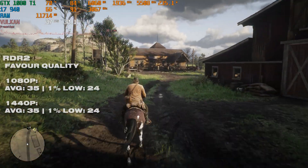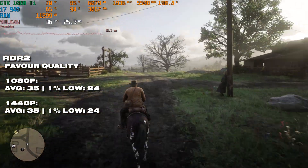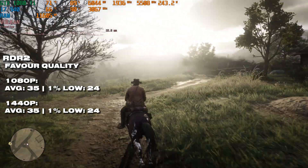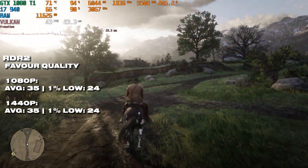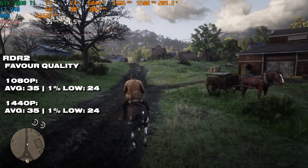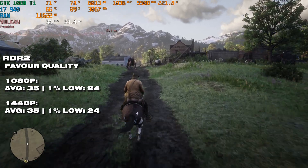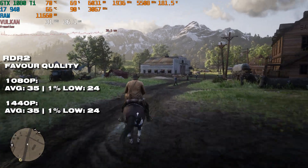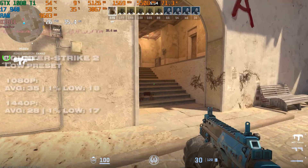Red Dead Redemption 2 looks insanely good but is insanely demanding on this older i7. Performance across both resolutions was exactly the same, so whether you're playing at 1440p or 1080p you'll see identical results with the 1080 Ti. Honestly, the frame rate was jumping all over the place, particularly in Valentine, so you're going to need a newer CPU for Red Dead 2.